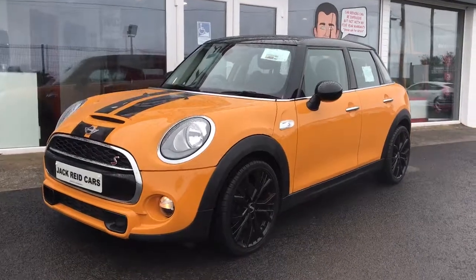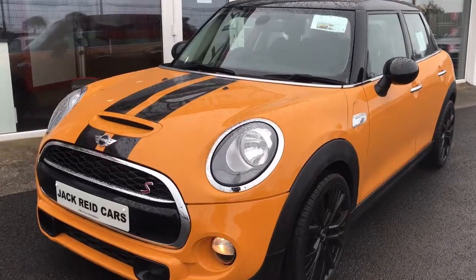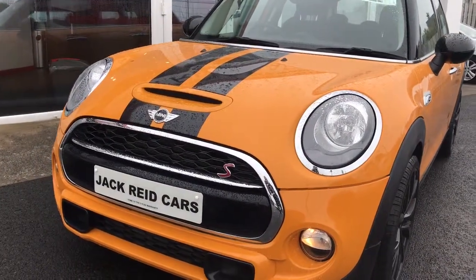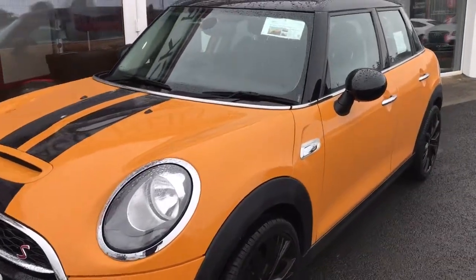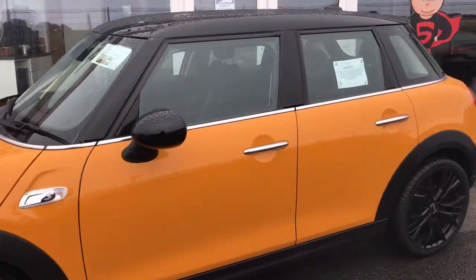Hi everyone, this is our 2016 Mini Cooper SD. This is a higher performance version of the Mini Cooper Hatch with its 2.0L diesel engine, producing 170 PS but still only £20 a year to tax and providing terrific economy.